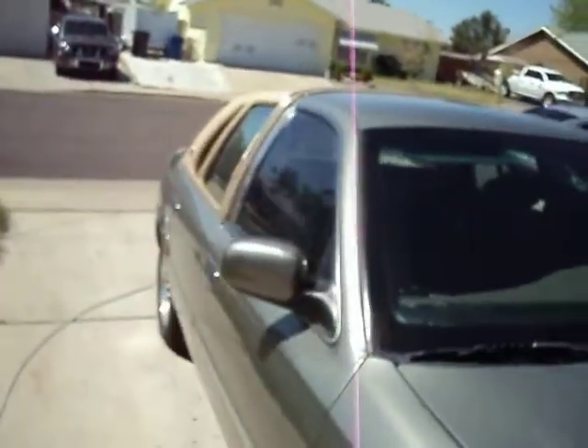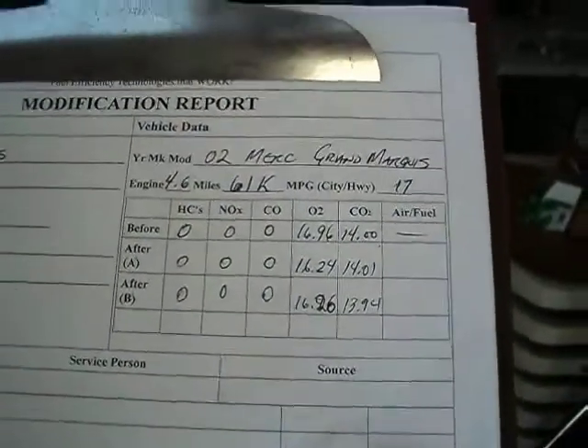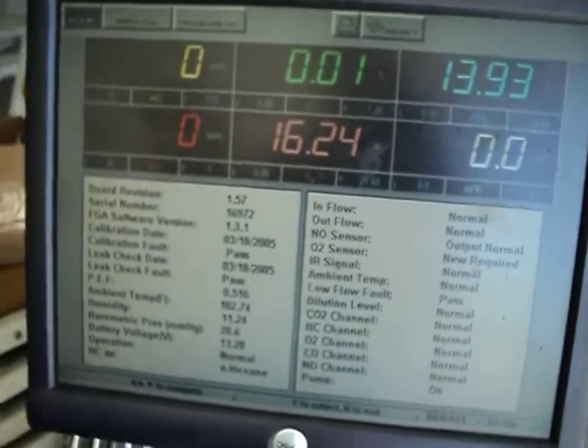Hi everybody, this is Ron, and this is April 3rd, 2011. What we're doing today is working on a 2002 Mercury Grand Marquis. Let me show you this car — very beautiful ride. Very clean emissions to start with. It's on air, zero list, which I love seeing. The numbers are very real, now cooling off a little bit.